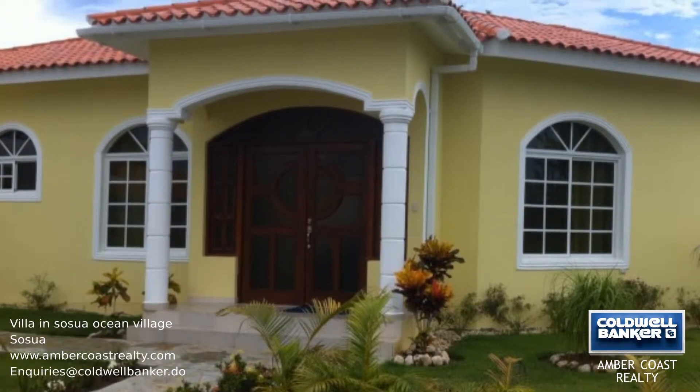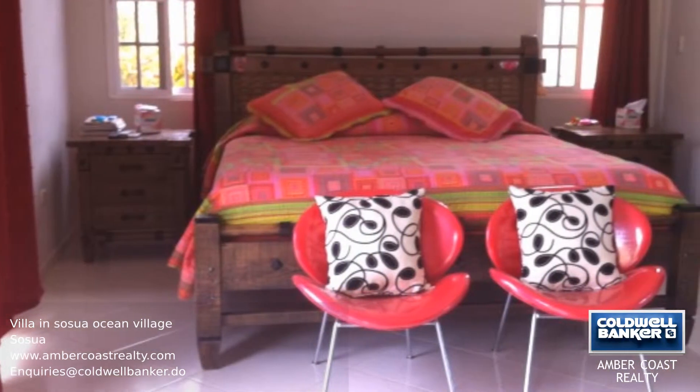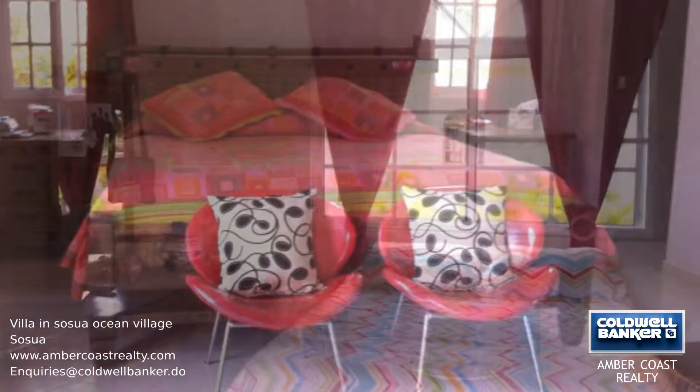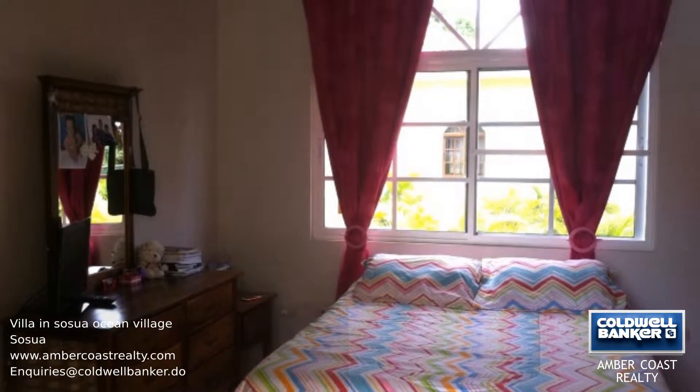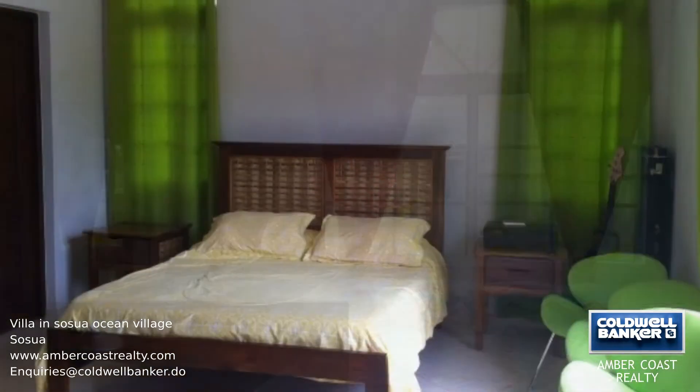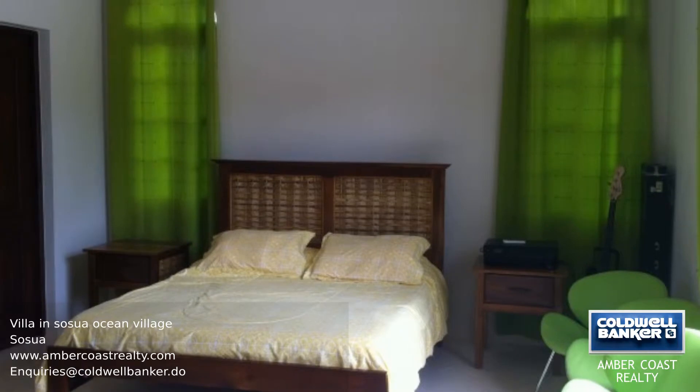This villa is located in a beautiful oceanfront gated community with three comfortable ensuite bedrooms. As you enter the villa you will see the kitchen with wooden cabinets and granite countertops. On the left is the living room, and just outside there's a large terrace stretching the length of the building.